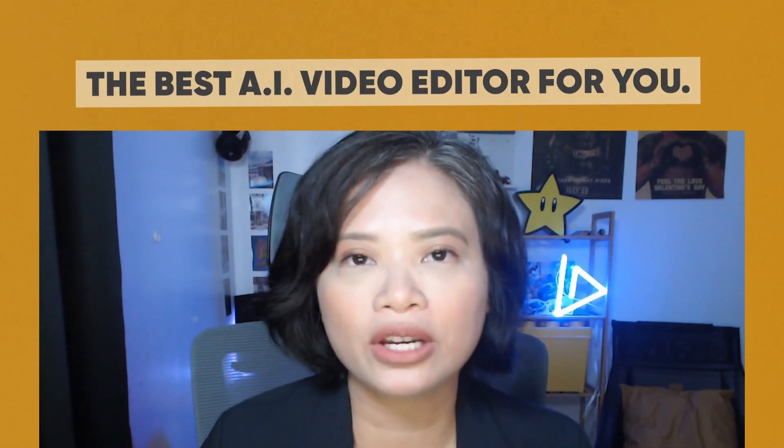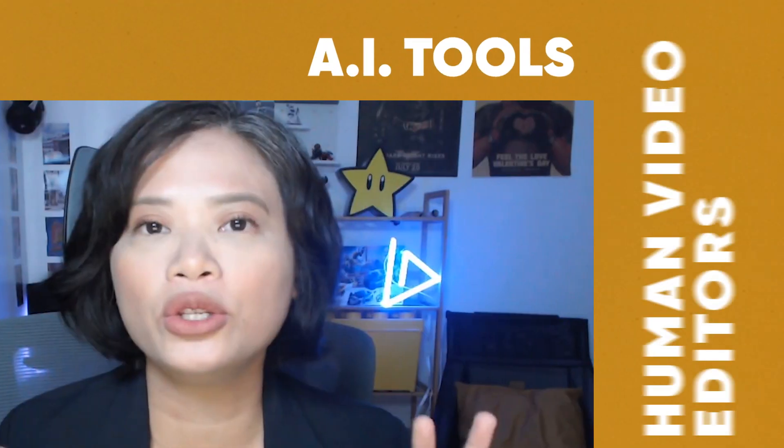In this video we'll talk about the factors you need to consider when choosing the best AI video editor for you. Plus, we're going to talk about an alternative just in case AI video editing in general doesn't work out for you. We'll also be sharing our favorite AI tools, plus make sure to stay tuned at the very end because we'll also discuss an option that combines AI tools and human video editors.